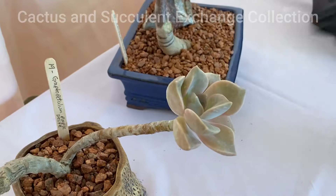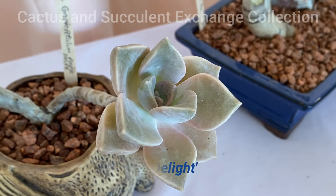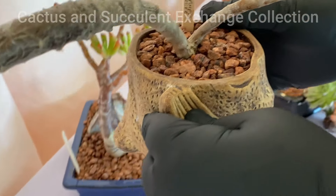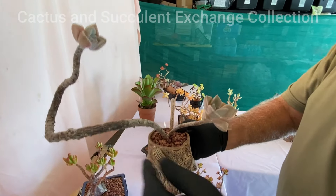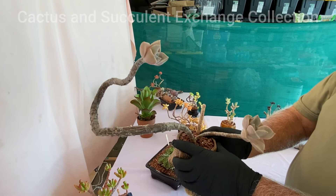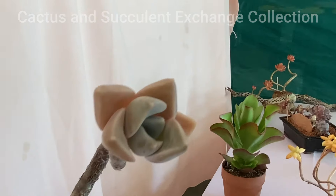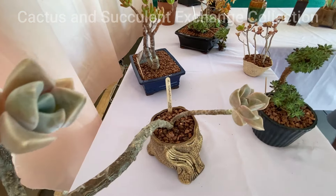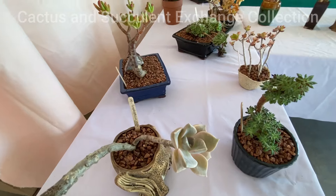The next one is known as Graptopetalum, commonly known as Purple Delight. This particular succulent is a master of creating a body. Look at how the body develops into a very nice structure — they are very, very low maintenance and can create a very beautiful shape that looks like a bonsai.